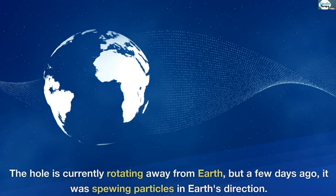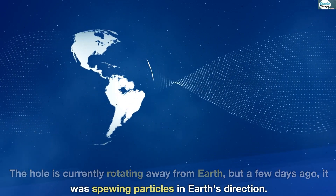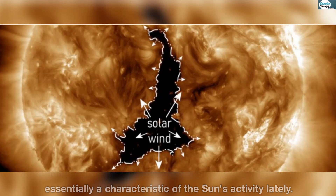What is happening? The hole is currently rotating away from Earth, but a few days ago it was spewing particles in Earth's direction. Although it only caused a minor solar storm, the coronal hole is essentially a characteristic of the sun's activity lately.